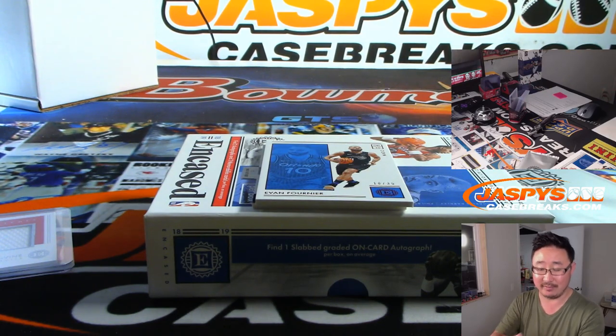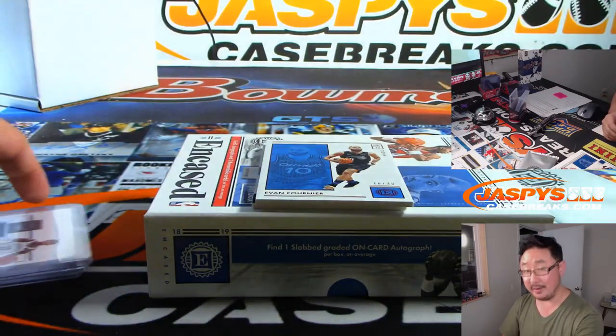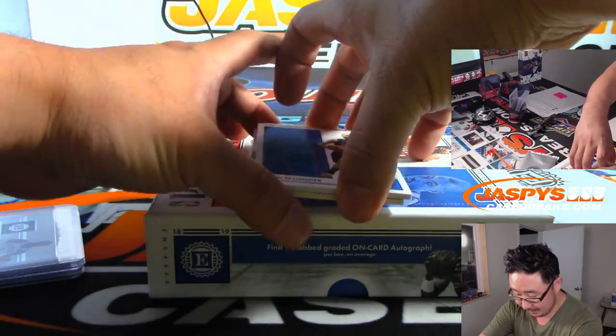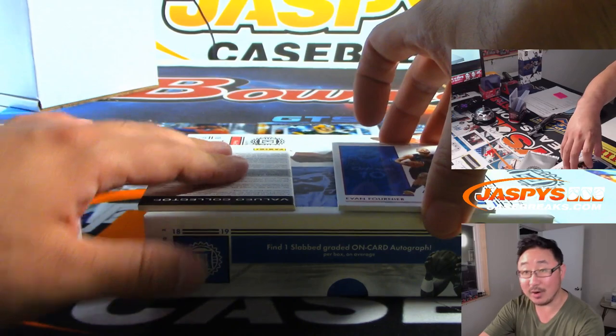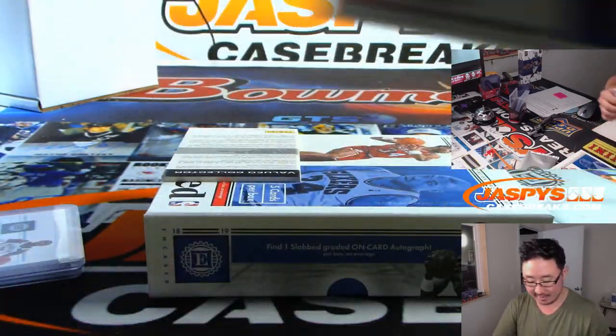I think Brooklyn should be kind of an interesting team next year, and then the year after that. And then behind Evan Fournier is a redemption — any guesses on the redemption?